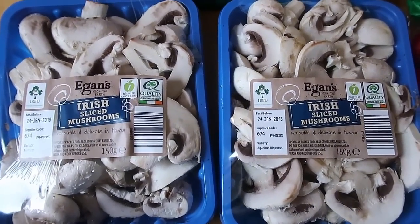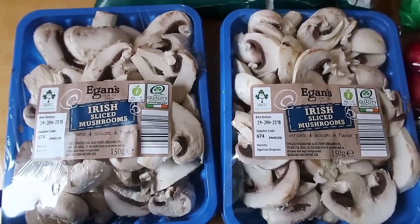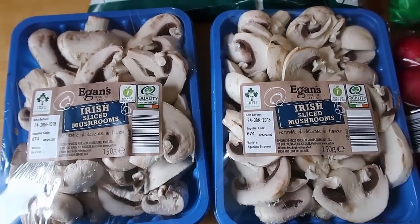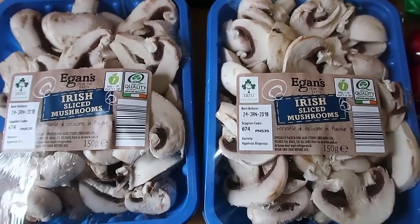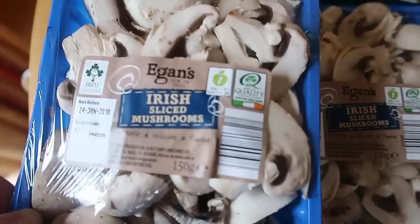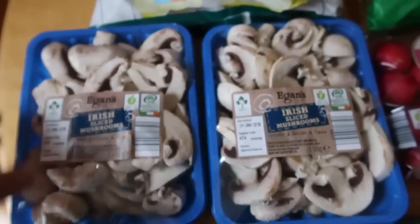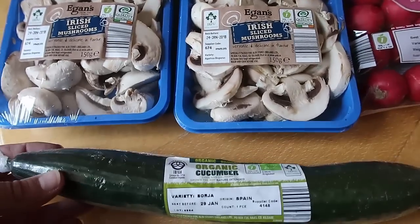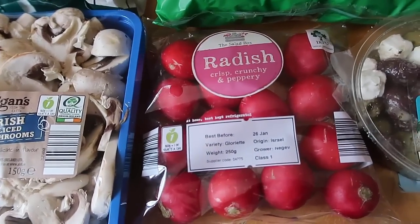And some mushrooms — these are on special this week. I thought they were 79 cents each, but I checked and I was wrong: they're actually 49 cents each for this pack of mushrooms, which is ridiculously cheap! We love mushrooms, so I got two packs.